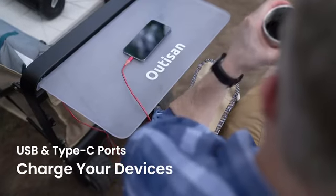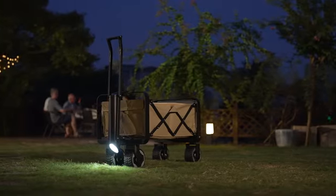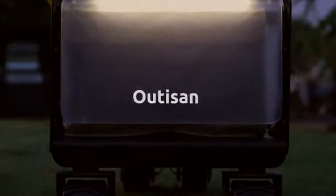Whether you're hitting the road or going on a backyard adventure, step into the wild with your comforts at hand. E-Wagon — the world's first electric utility wagon.